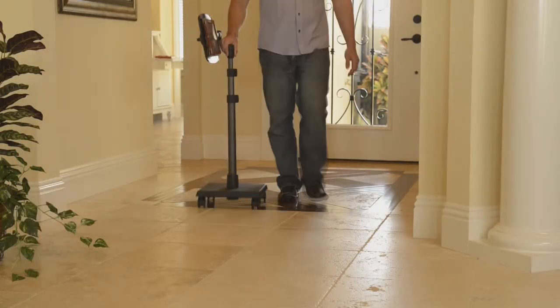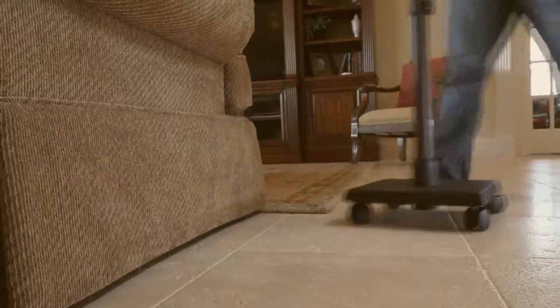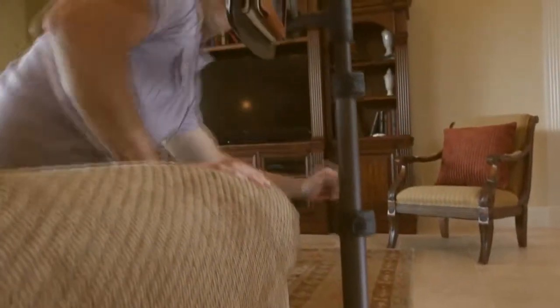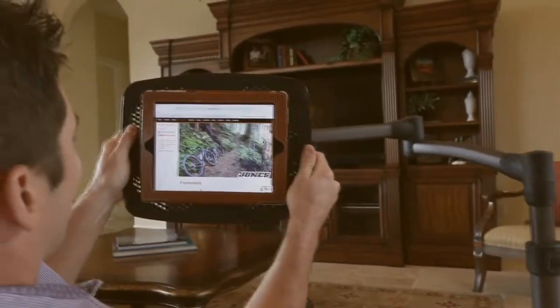Levo is easy to use. Its four-wheel sturdy base rolls smoothly throughout your home, and doesn't require clearance under furniture. And with its quick-lock height adjustments and multi-directional swing arm, it always moves exactly where you want it.